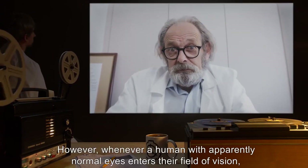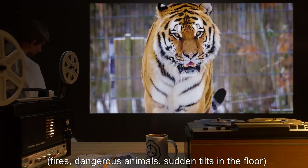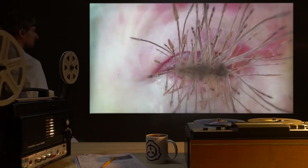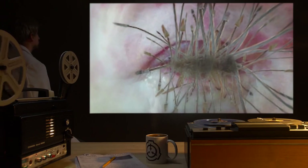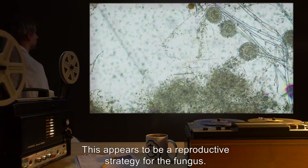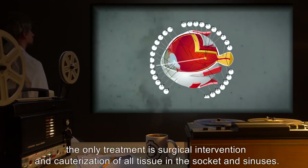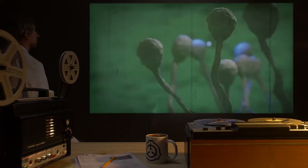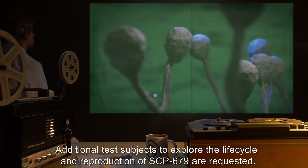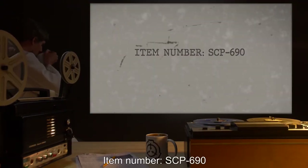Subjects describe normal and in some cases improved eyesight, except for a much wider field of vision. However, whenever a human with apparently normal eyes enters their field of vision, subjects experience visual hallucinations — fires, dangerous animals, sudden tilts in the floor — that seem designed to drive them in the direction of the uninfected. Once in range, the mycelia reach out to touch the uninfected human's eyes. This appears to be a reproductive strategy for the fungus. Curing the condition has so far been possible only in the earliest stages of infection; once the sclera changes, the only treatment is surgical intervention and cauterization of all tissue in the socket and sinuses.